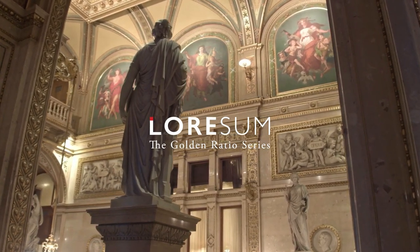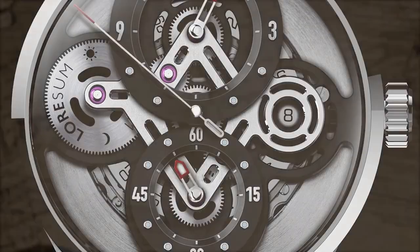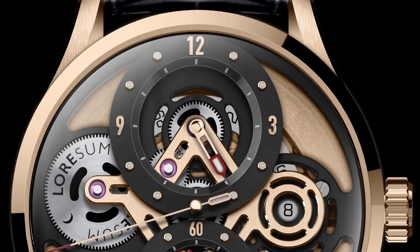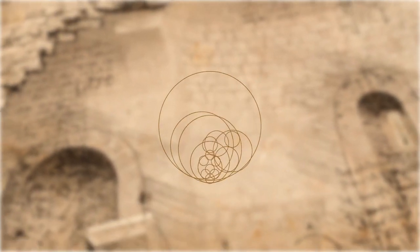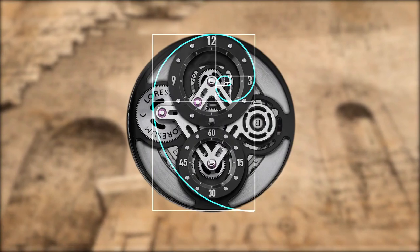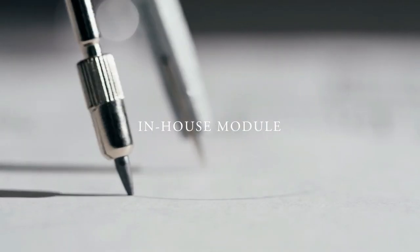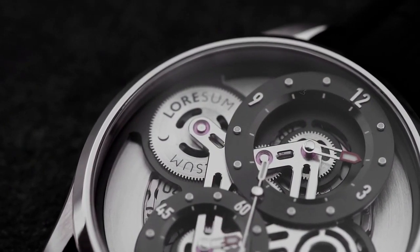Meet the LS02, where artistry and precision unite. Rooted in the golden ratio and featuring a unique regulator module, the LS02 showcases seven mesmerizing layers of gears. It is a masterpiece of harmony inspired by the timeless golden ratio.